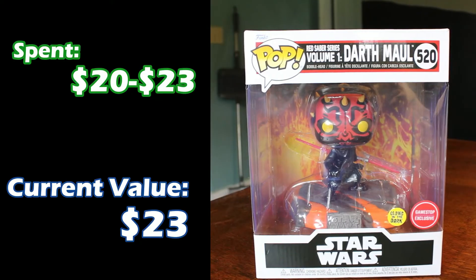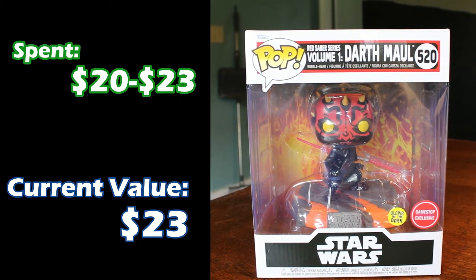Next, one of our bigger ones — from the Red Saber series, Darth Maul. The Red Saber series is actually still currently coming out; so far Darth Sidious and Darth Maul are the only ones that have come out. The next one coming is Savage Oppress, Darth Maul's brother from the Clone Wars, and then there are two more from that series yet to come. I spent about $20 to $23 on him, and he is $23 in value, so it hasn't really changed a whole lot.